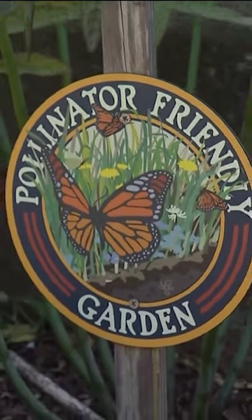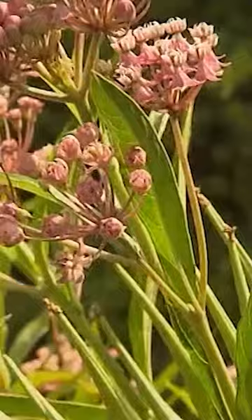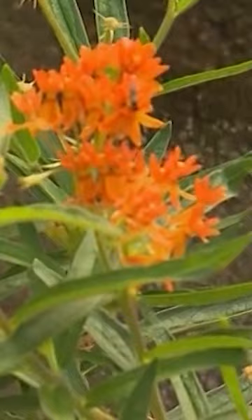You've got this beautiful little pollinator garden right on the street. Here I've been able to offer up milkweed. This is swamp milkweed, and this is more of the yellow cone flowers, and I have butterfly weed.